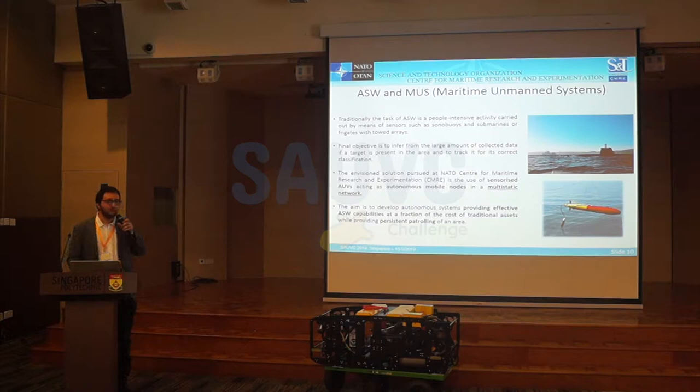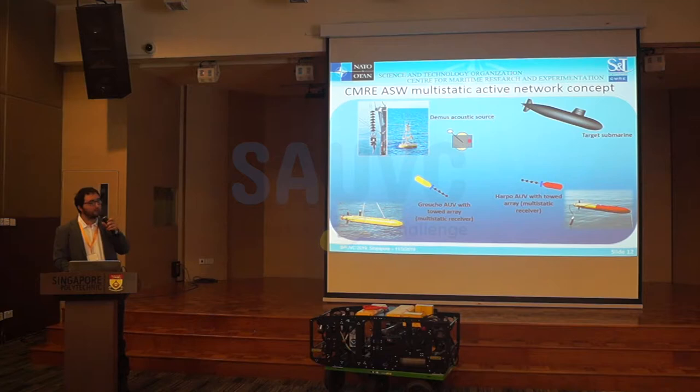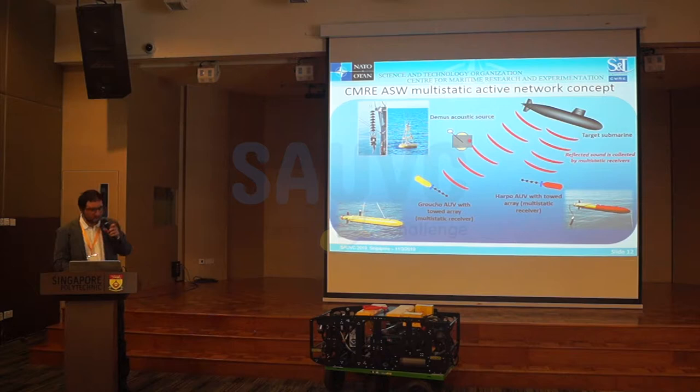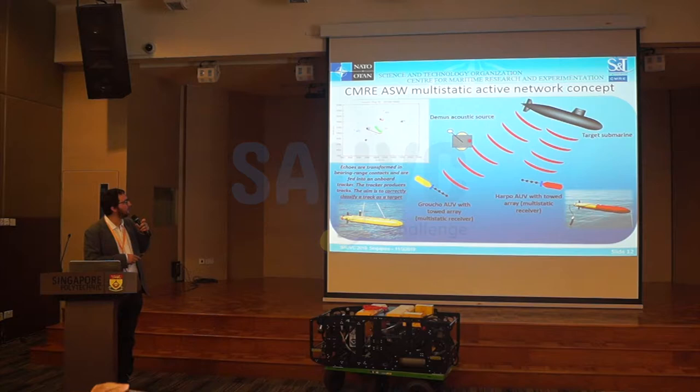The aim is to develop autonomous systems providing effective performance at a fraction of the cost of traditional assets, while at the same time providing persistent patrolling of an area. Here, just to give you an idea — you have an acoustic source that can be fixed or mobile; it emits a ping, you get a reflection. Our two robots are 4.5 meters long with a towed array of microphones. You create contacts — range and bearing measurements — and then pass them to a tracker, which joins these points together and creates tracks in the area of interest.